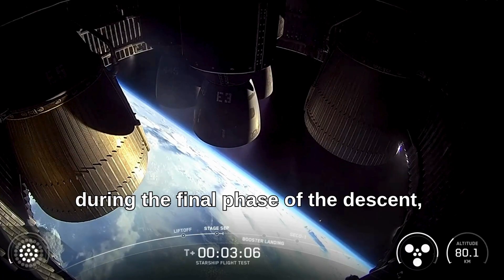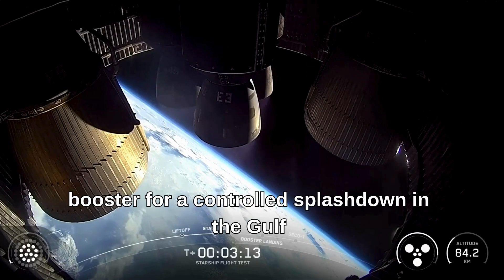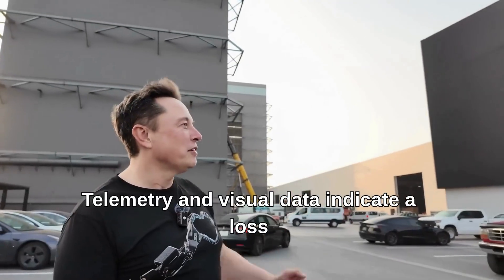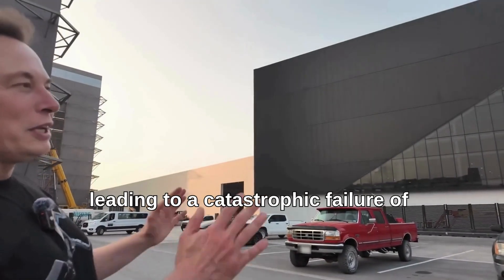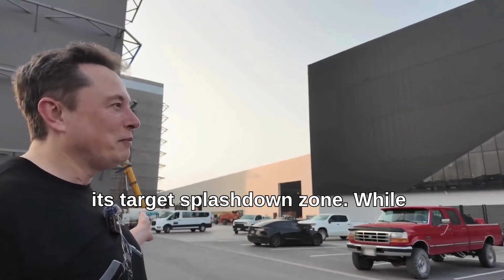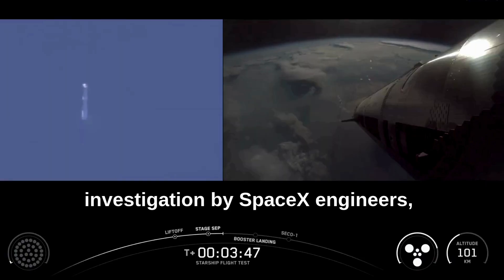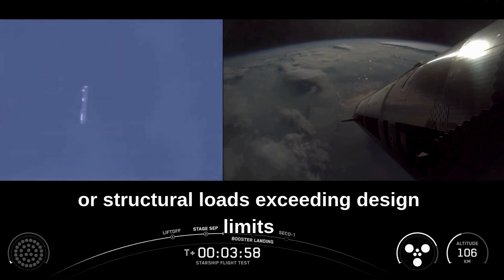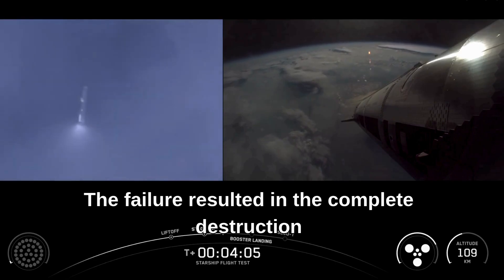However, during the final phase of descent — specifically during the terminal landing burn sequence intended to slow the booster for a controlled splashdown in the Gulf of Mexico — a significant anomaly occurred. Telemetry and visual data indicate a loss of control and structural integrity, leading to a catastrophic failure of Booster 14 just prior to reaching its target splashdown zone. Preliminary analysis suggests potential issues with engine re-ignition reliability, thrust vector control during the landing burn, or structural loads exceeding design limits, resulting in the complete destruction of the booster.